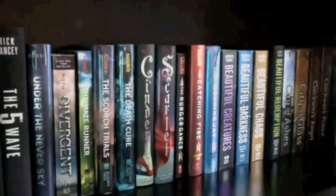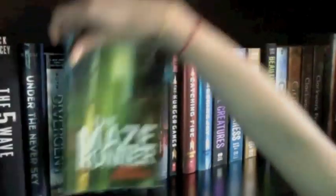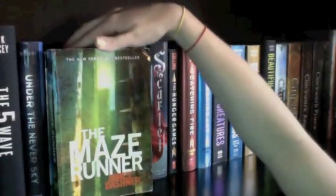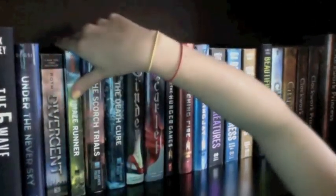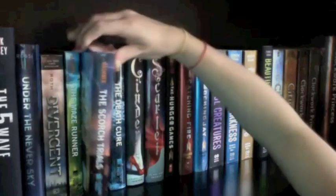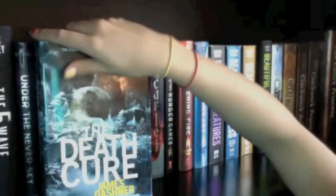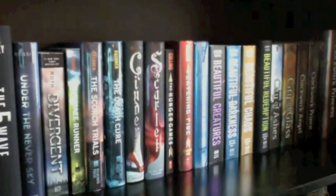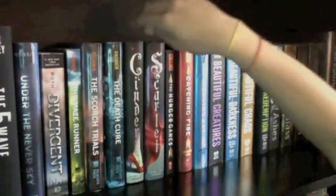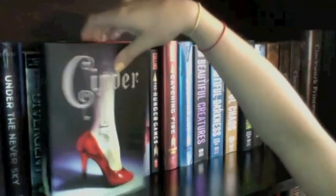Next up is The Maze Runner by James Dashner, which I really enjoyed — definitely recommend it. Then I have The Scorch Trials, the second in the Maze Runner series, and The Death Cure, the third. I don't own The Kill Order, which is a prequel, so whatever. Next up I have Cinder by Marissa Meyer, another one of my favorite books.